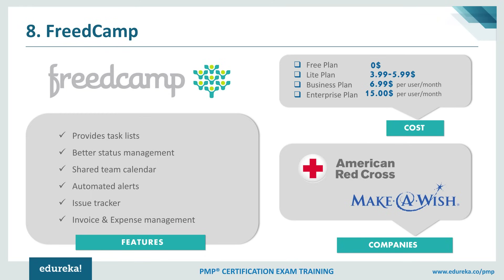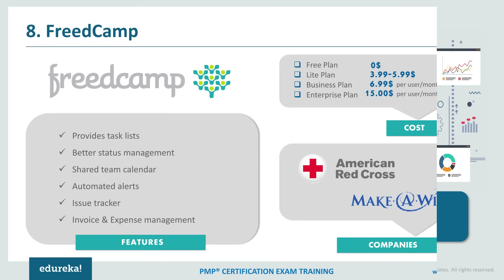Coming to the pricing of Freedcamp, it is a free platform for an unlimited number of users and projects. Apart from this, it provides a few more plans: a Light plan available for $4 to $6, a Business plan at $6.99 per user per month, and an Enterprise plan at $15 per user per month. Companies like American Red Cross and Make-A-Wish are major customers of Freedcamp.